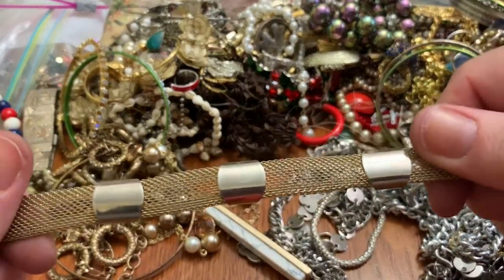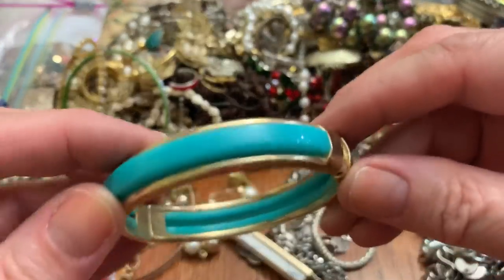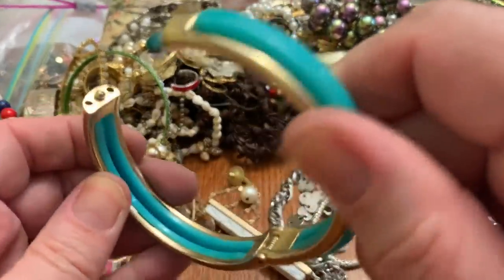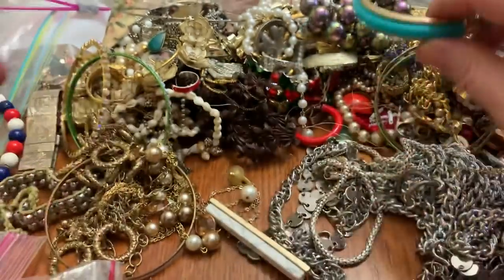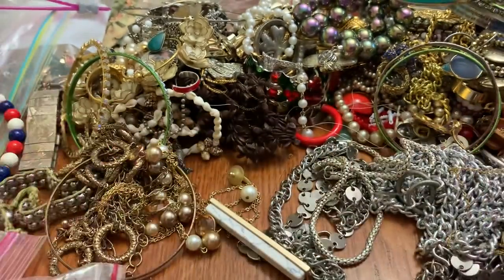A mesh bracelet — it's worn, pretty color. Clamper type. Pretty — I love the color. Empty watch.